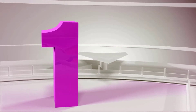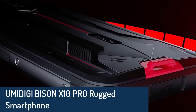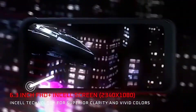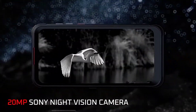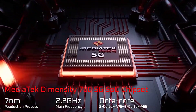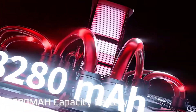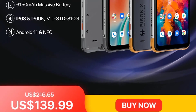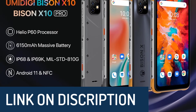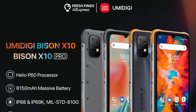Number 1: UMIDIGI Bison X10 Pro rugged smartphone. It features a 6.53-inch FHD display and meets military standard MIL-STD-810G for dust, water, and temperature resistance. It comes with 4GB RAM and 128GB storage with USB 2.1 fast flash storage. The camera setup includes a multi-lens system with an 8-megapixel front selfie camera. You can take photos and videos underwater thanks to IP68 waterproofing. Additional features include an infrared thermometer, NFC, Android 11, noise-cancelling dual microphones, wireless FM radio, and a customizable water camera remote button.